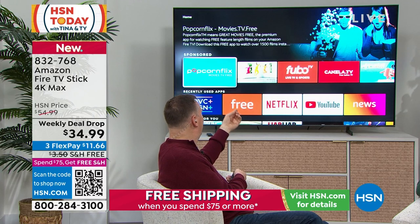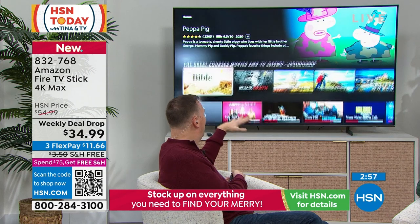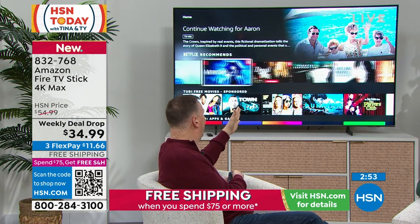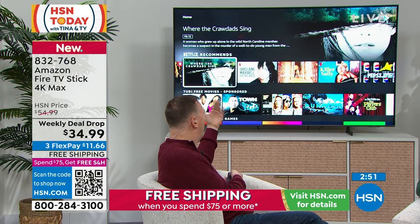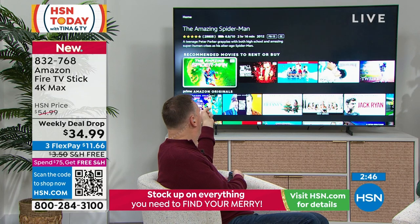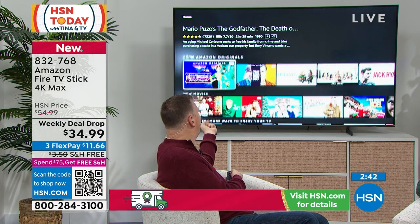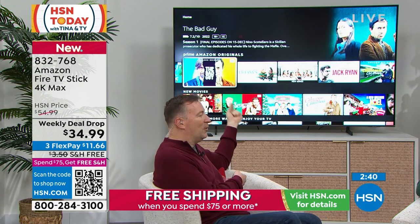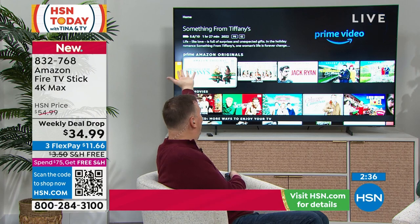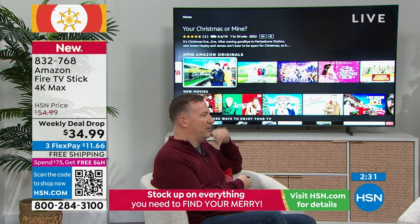If you do have Netflix or Disney+, you just put your logins there and it'll show up as well. I love that there is a recommended section — notice some say '4K' in the upper right. If you don't have the Max version, you're not watching in 4K. If you spent a lot of money on a 4K TV and you want to watch something in 4K, that's why you want the Max version.